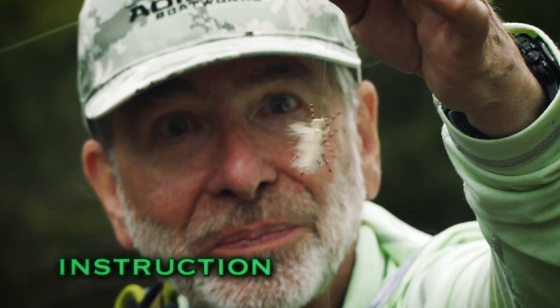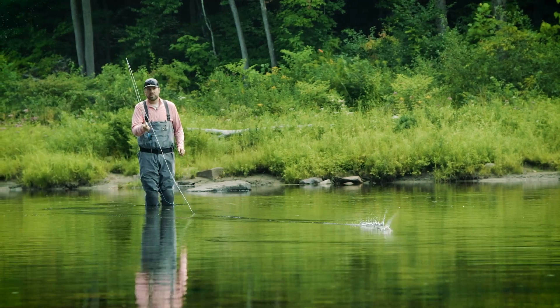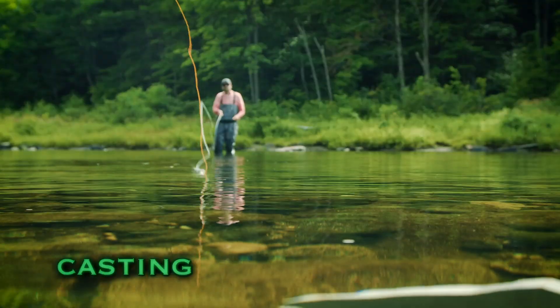That fish has already refused that fly and you're going to have to try a slightly different pattern. The roll cast pickup is a great cast to use in a lot of fishing situations.